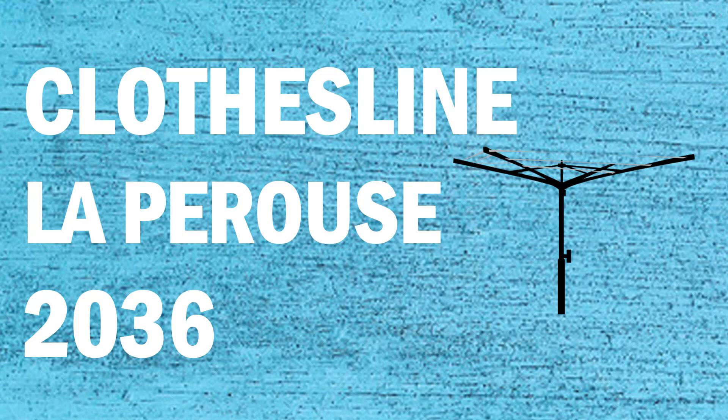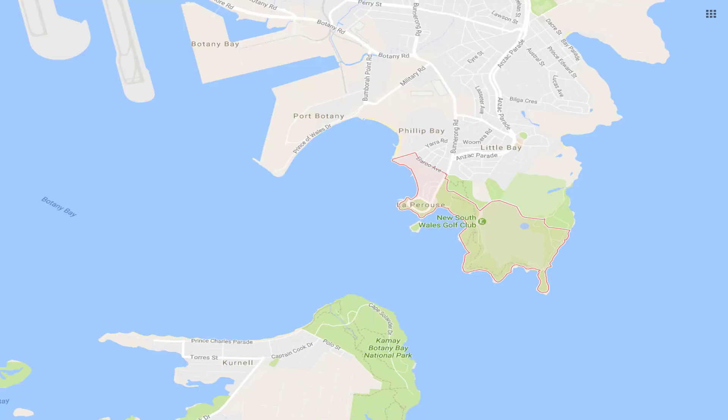If you're looking for a new clothesline or washing line in the La Perouse area of Sydney 2036, Lifestyle Clotheslines can help. We cover the full La Perouse area and offer supply only or a supply and installation service if you need help with installing your new clothesline or washing line.